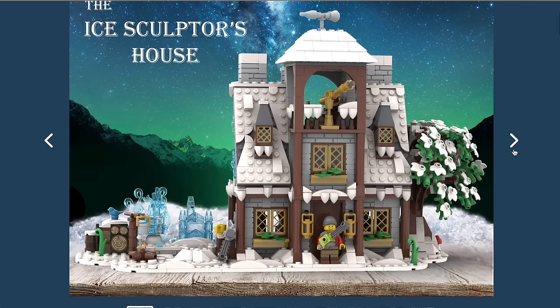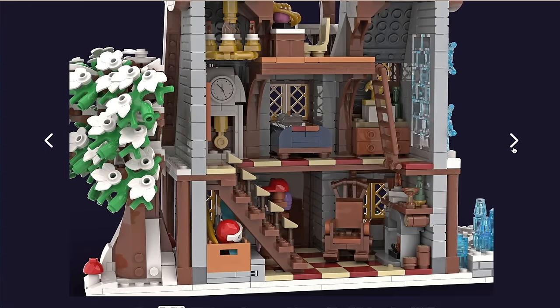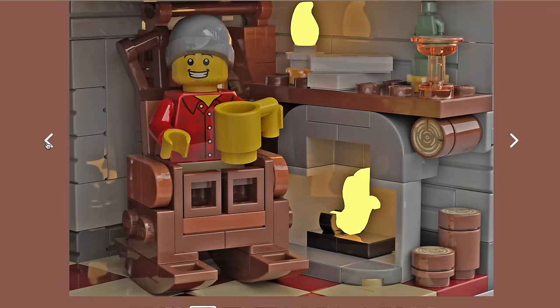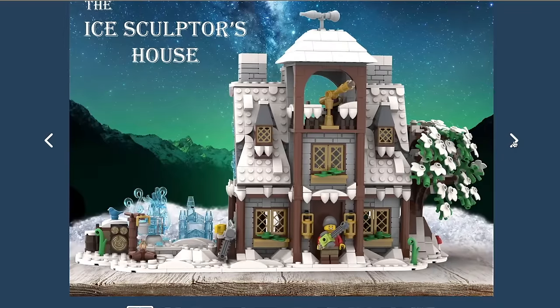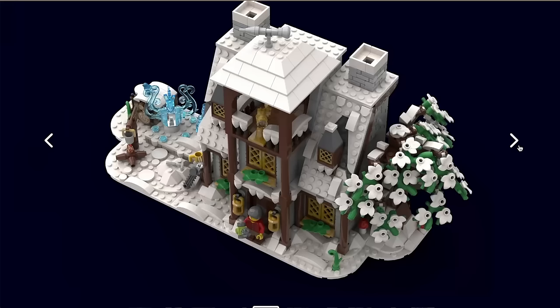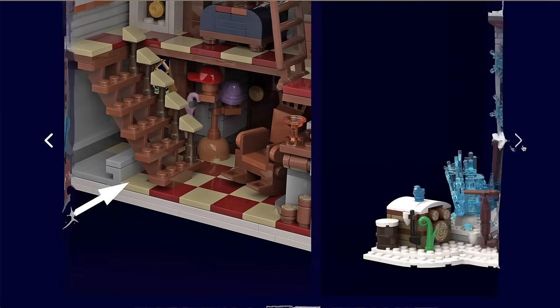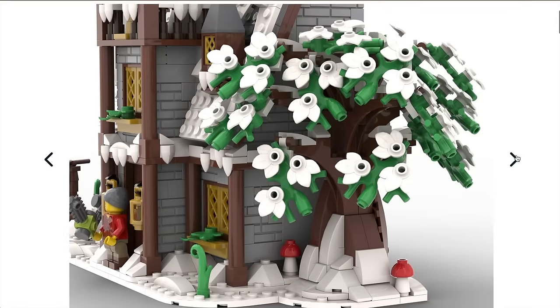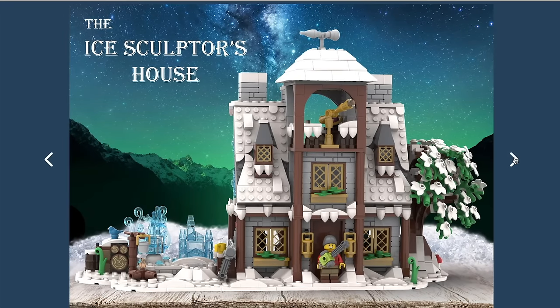My next pick is the Ice Sculptor's House. I have to commend the designer on how they've done the snow — it really does look like it's just dripping off the roof. The whole idea of an ice sculptor is great for a winter village, but it faces the same problem. I don't see LEGO or Bricklink putting this through — I think they're very much going to keep to their own Christmas winter village designs.